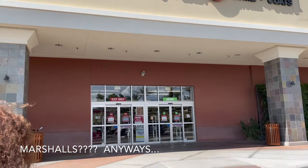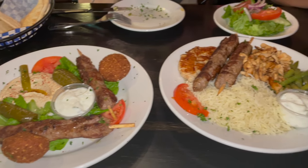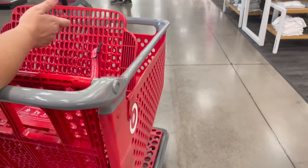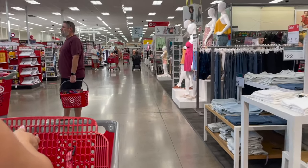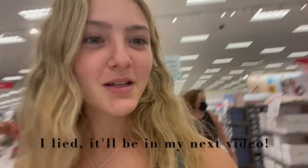Now we are heading to Marshall's to look for more stuff. Here is our lunch. All right guys, we're still in Target. I'll show you guys the haul when we get back to the dorm, but look — it's a lot. Currently I'm squashed because of all my stuff in the trunk.